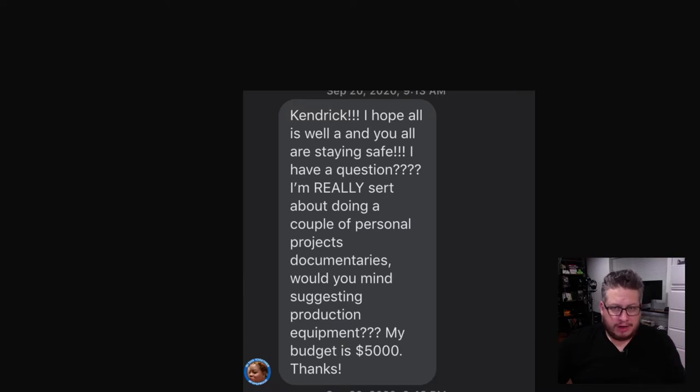So here is the message: Kendrick, I hope all's well with you and you're staying safe. I have a question. I'm about to start doing a couple of personal projects, documentaries. Would you mind suggesting production equipment? My budget is 5,000 bucks.